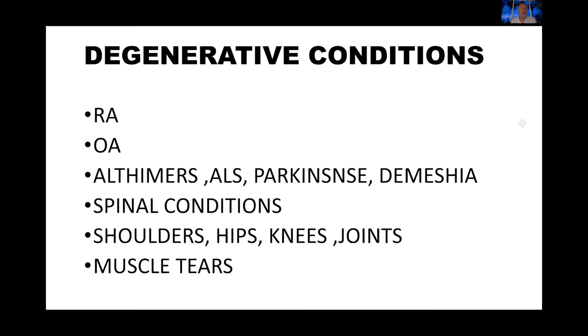Degenerative conditions including rheumatoid arthritis, osteoarthritis, Alzheimer's, ALS, Parkinson's, and dementia have responded to treatment. Spinal conditions, shoulders, hips, knees, and joints — and muscle tears like rotator cuff tears — respond wonderfully using biological allografts.